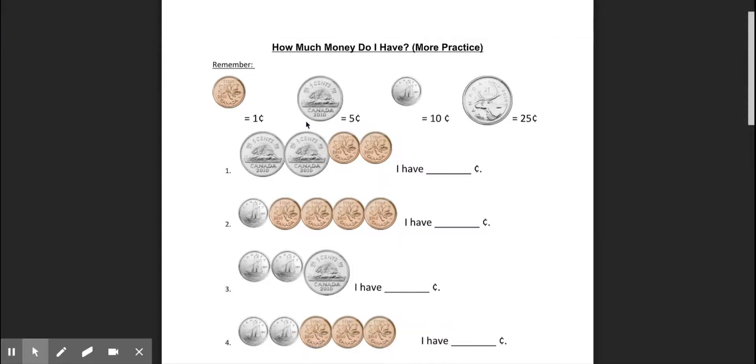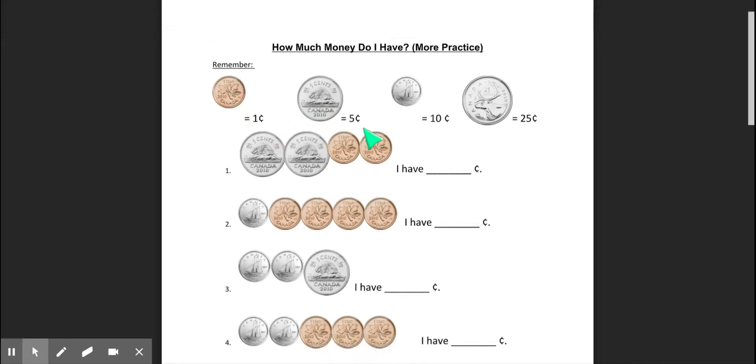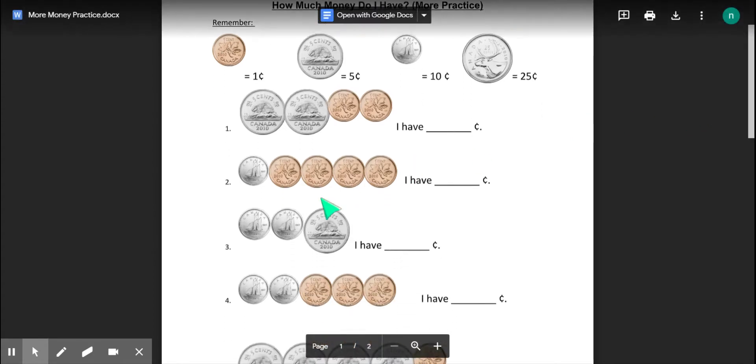Hi, everyone. Let's do some more practice of adding up coins. We will go through this together, and then I'd like you to try and see if you can do these questions. Remember, a penny is worth one cent, a nickel is worth five cents, a dime is worth ten cents, and a quarter is worth twenty-five cents. I will show you two ways to do each question.